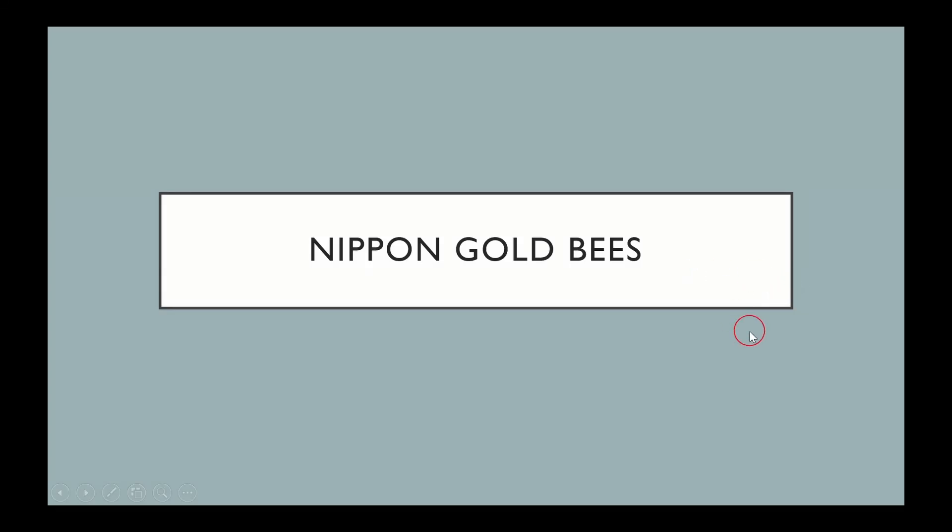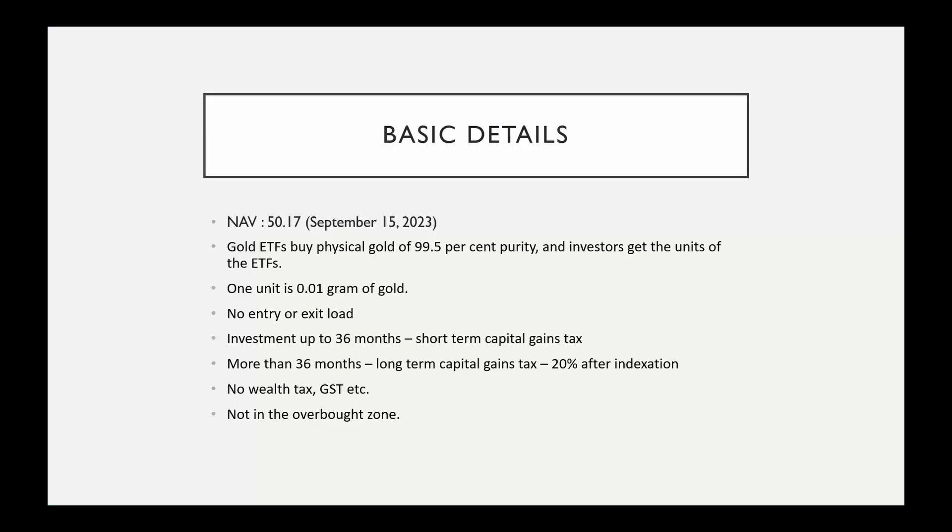Hello everyone. I am going to talk about Nippon Gold Bees. We can do a comparative analysis of Nippon Gold Bees. The basic details of Nippon Gold Bees is Nippon Gold ETF — ETF is exchange traded funds.